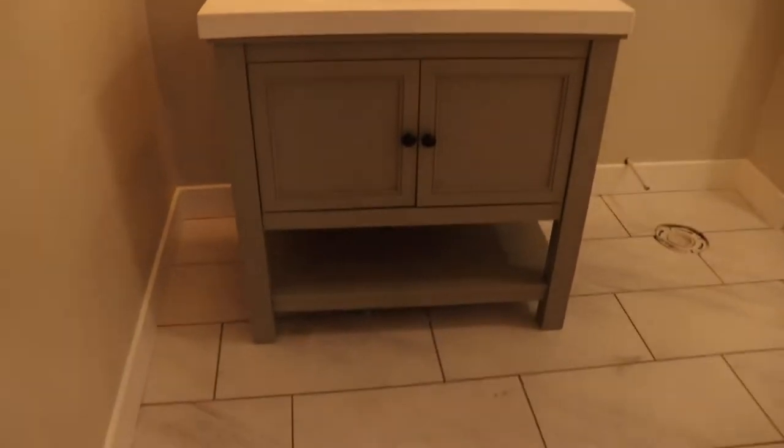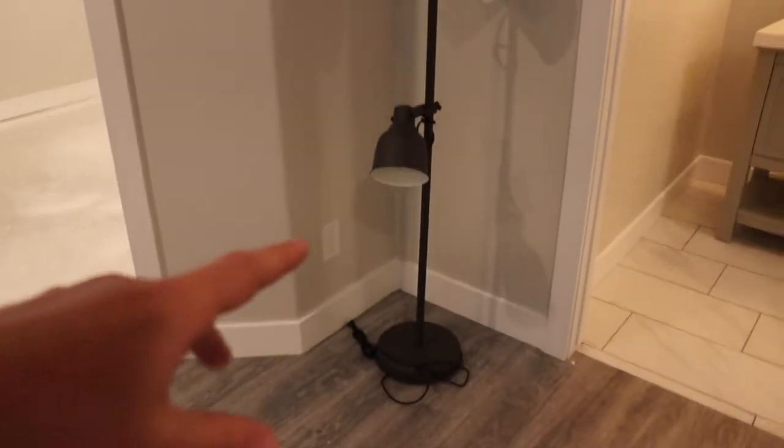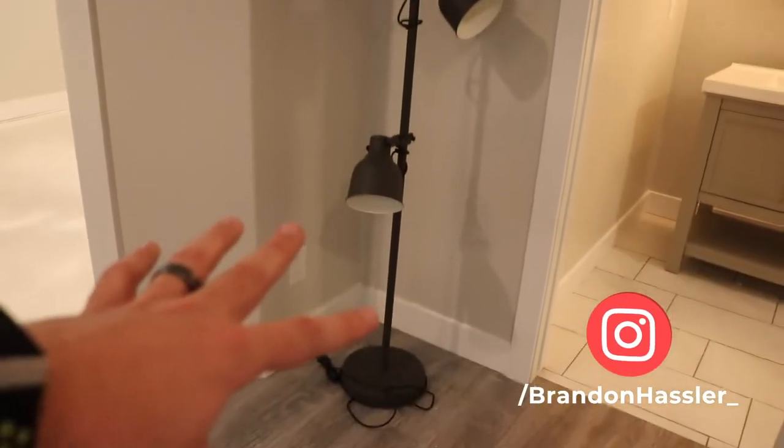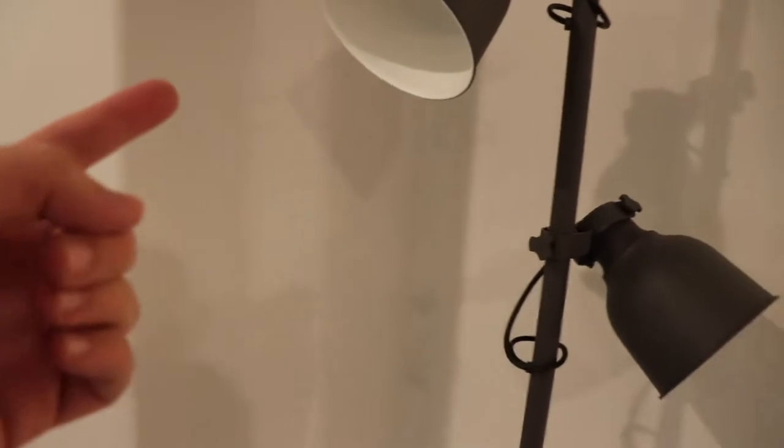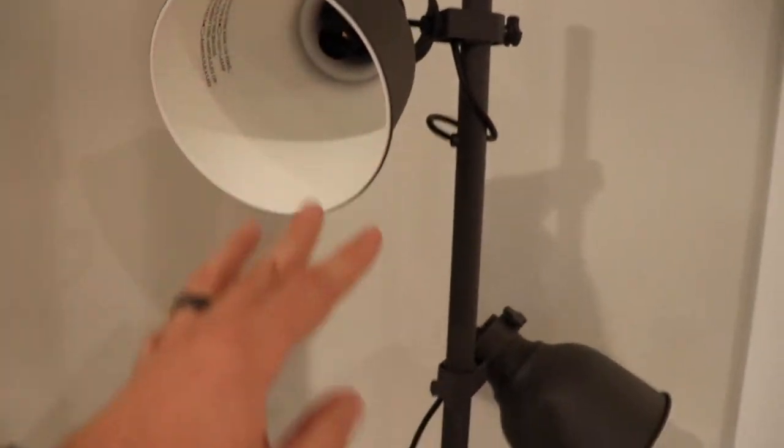Over here we've got the bathroom — most of the design was compliments of my wife, so I had little to do with this room, but it's turning out really nice. And this lamp right here — if you follow on Instagram you've heard the story — it's actually going to go into the office area. It's from Ikea, the Hector lighting lamp, and I've got smart lights coming that will plug in here so I can cast really cool colors.